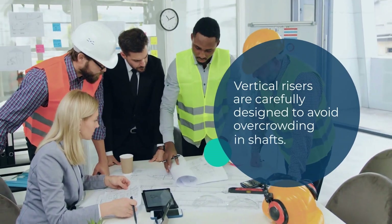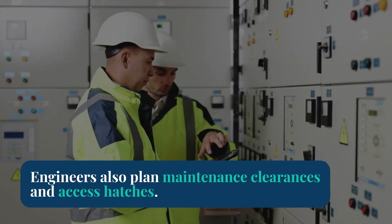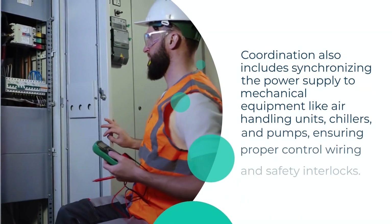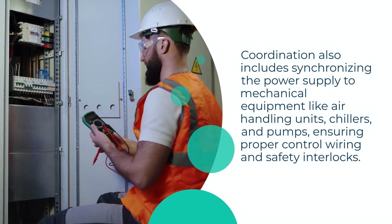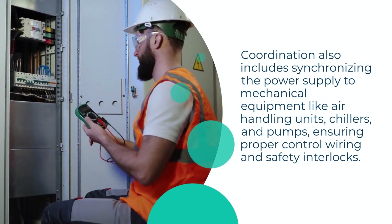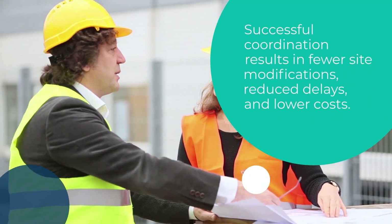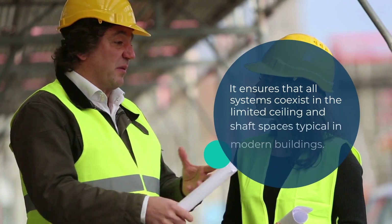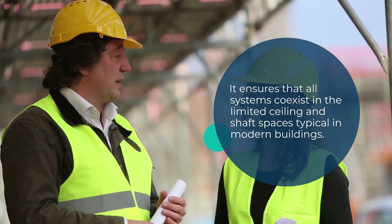Vertical risers are carefully designed to avoid overcrowding in shafts. Engineers also plan maintenance clearances and access hatches. Coordination also includes synchronizing the power supply to mechanical equipment like air handling units, chillers, and pumps, ensuring proper control wiring and safety interlocks. Successful coordination results in fewer site modifications, reduced delays, and lower costs. It ensures that all systems coexist in the limited ceiling and shaft spaces typical in modern buildings.